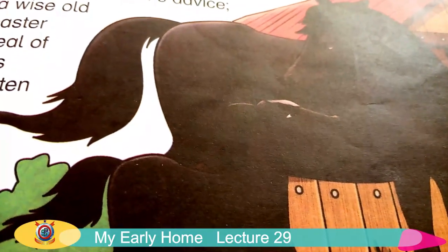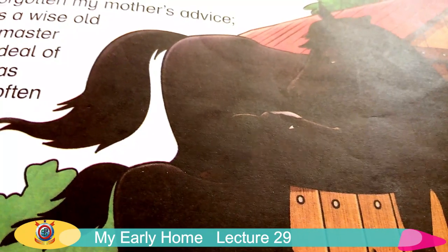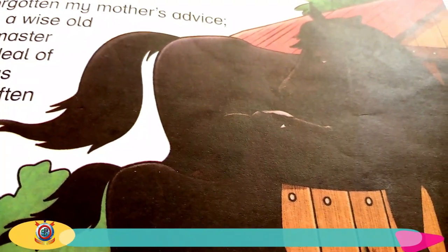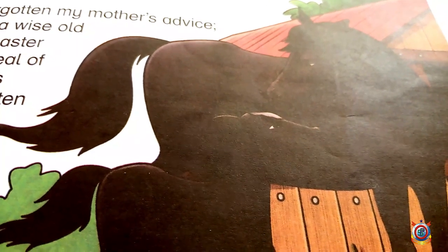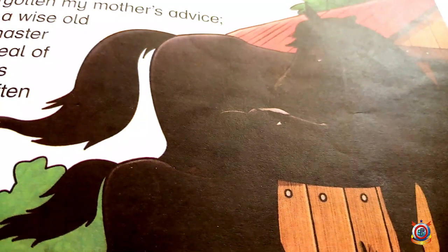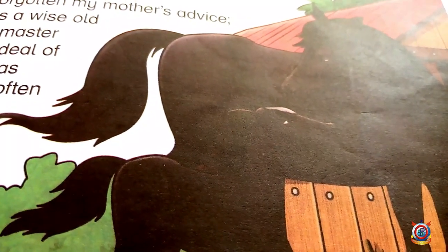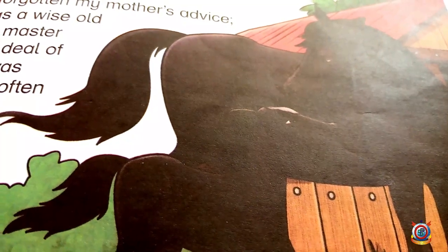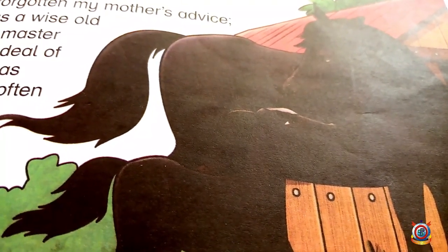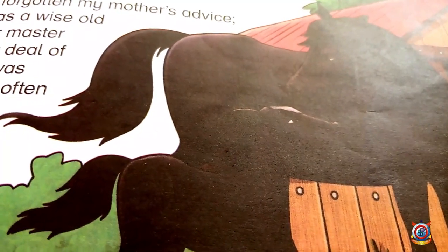Before starting the story, I want you to have a look at the picture on page number 27. In this picture, you can see that a mare is standing with her pony. Mare is mother horse. What do we call mother horse? Mare. And pony is baby horse.